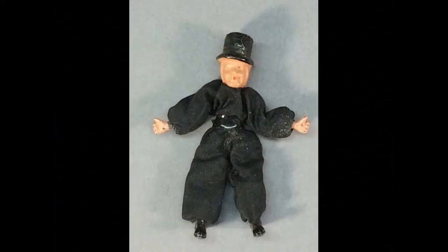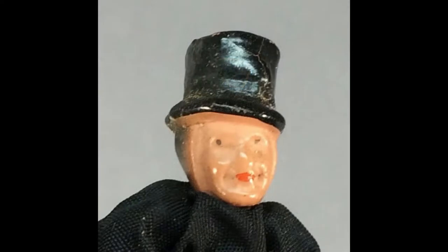This tiny guy measures just 2¼ inches tall and has a molded metal head, hands, and feet on a wire body. The top hat, which is part of his head, makes him look like a chimney sweep or other Victorian character.